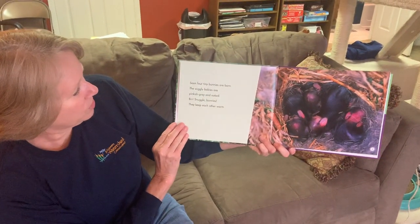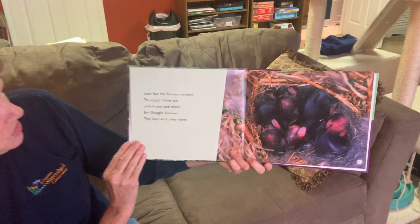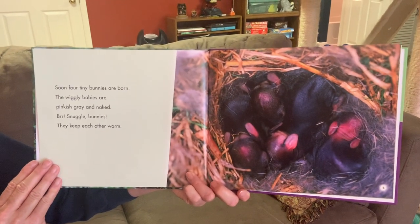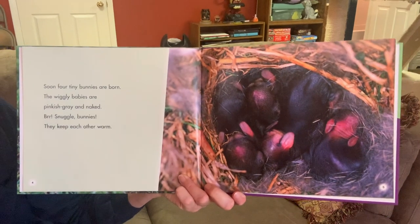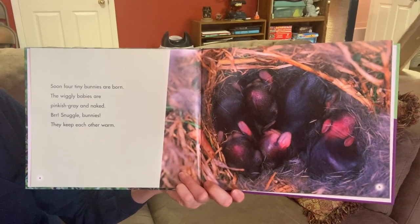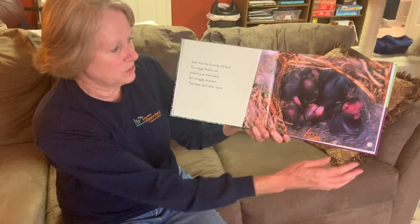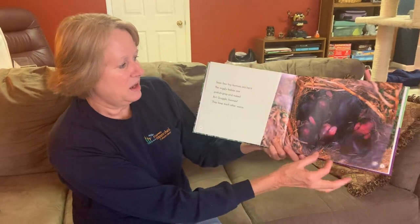Soon, four baby bunnies are born. The wiggly babies are pinkish gray and naked. Snuggle bunnies — they keep each other warm. They are born very tiny, completely naked and blind, so they are very helpless when first born. Normally there are about five of them, although the litter size can vary.